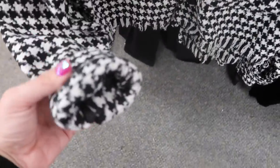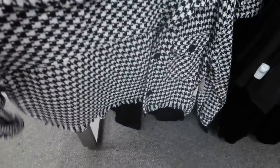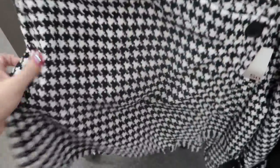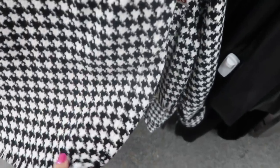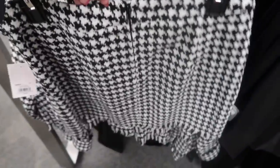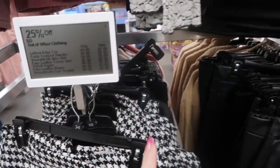New little houndstooth jacket — shorter style with flat buttons on top and a button detail. Normally $64, going to be $48. They also have a matching skirt with a little button detail on the front, a wrap-style look (not a real wrap). Skirt is normally $38, going to be $28.50.